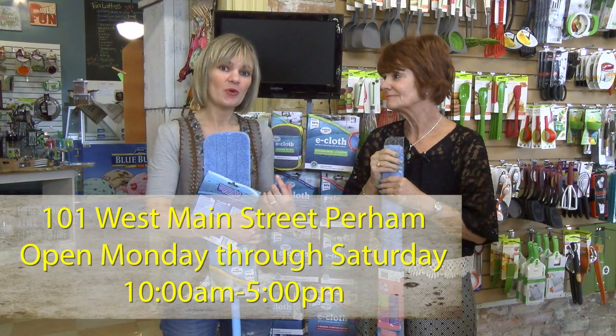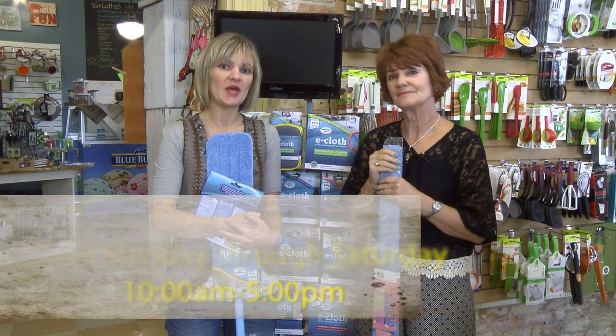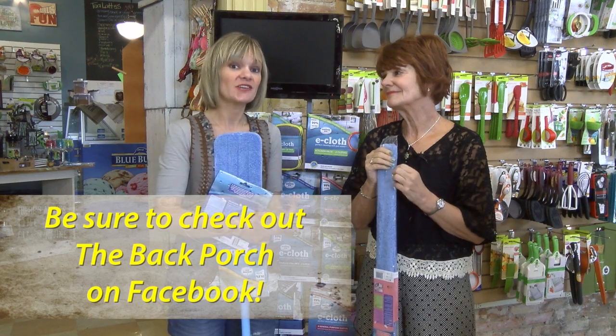So stop in and see us at the Back Porch in downtown Perm. We're here from 10 a.m. to 5 p.m. And make sure to check us out on Facebook and follow us to see all the new products coming in.